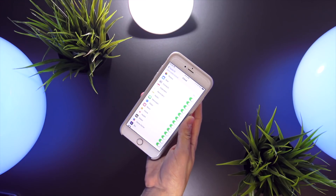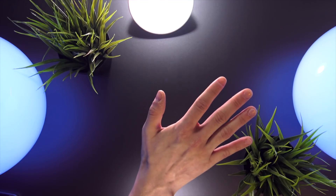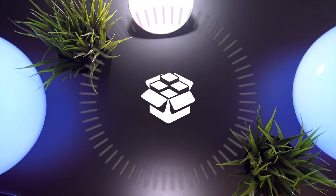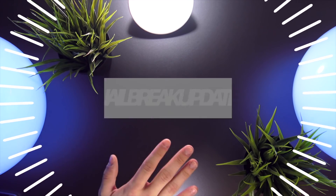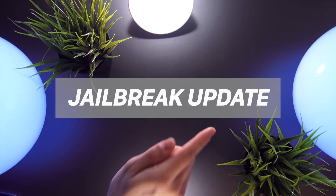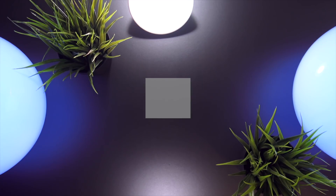If you are looking to jailbreak in the future, do not update to this software, as you cannot re-downgrade back to a jailbreakable version of iOS once you update. Always stay on the lowest possible firmware, as older firmwares in most cases have more exploits and vulnerabilities available and are more likely to receive a jailbreak in the future.